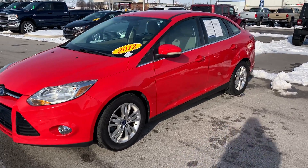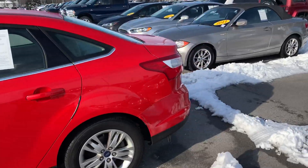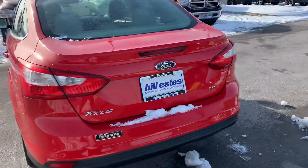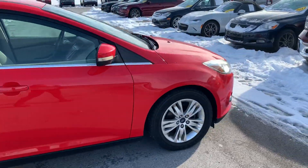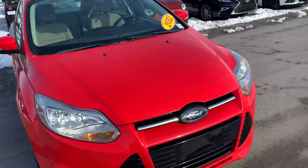This is the 2012 Ford Focus. It has 100,000 miles on it. I'll go ahead and walk around the outside and then show you the inside. It's a nice looking vehicle.